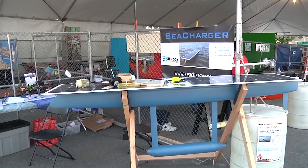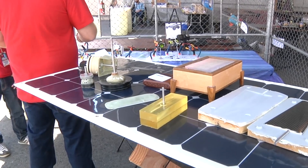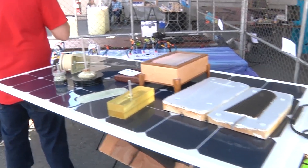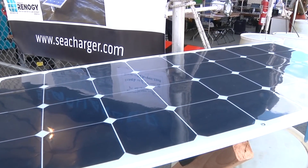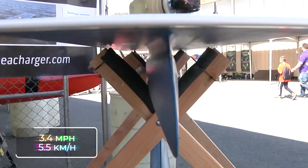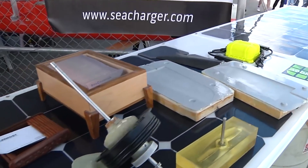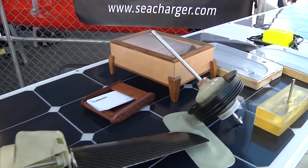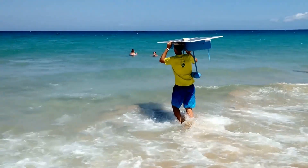The 7.5-foot, or 2.28-meter boat can run for three whole days on a single charge, but the great thing is that it charges all day while sailing across the sunny oceans. With a top speed of 3.4 miles, or 5.5 kilometers per hour, this fiberglass and foam boat weighs about 50 pounds, or 23 kilograms. Anyone can track its live location in the oceans on the project website.